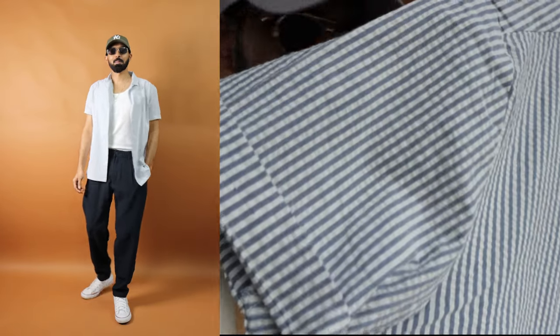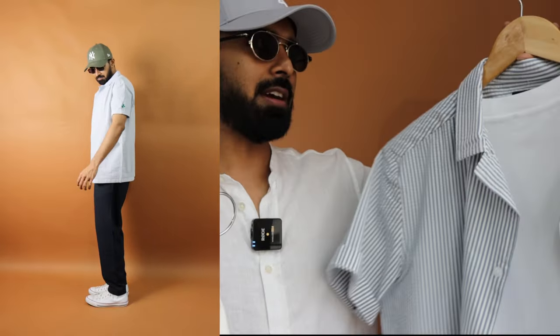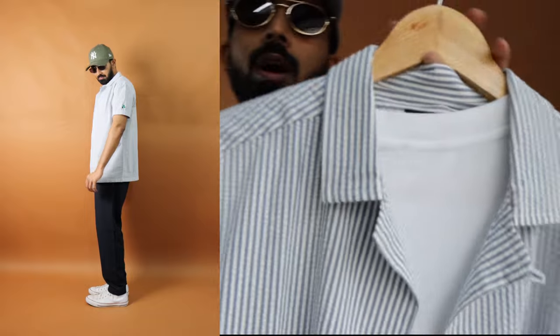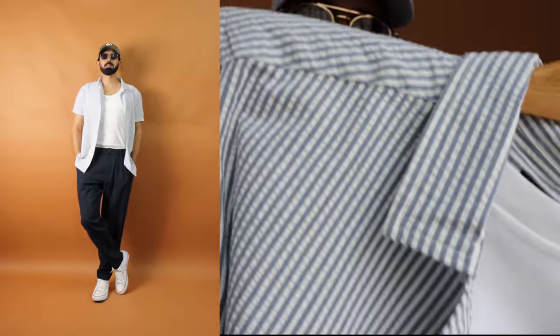I only pin-rolled the sleeves — they won't normally come like this. This shirt is at a price point of around 700 to 800 rupees. For the color combination, you can go with light green, light blue, or other shades as well — it's completely up to you.